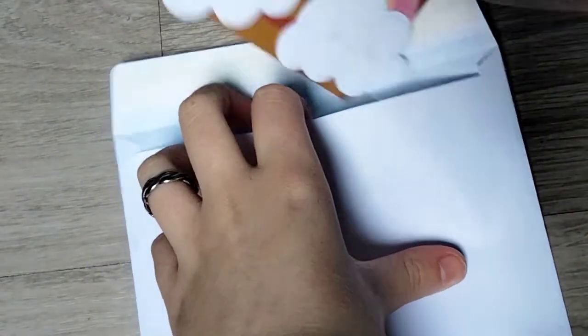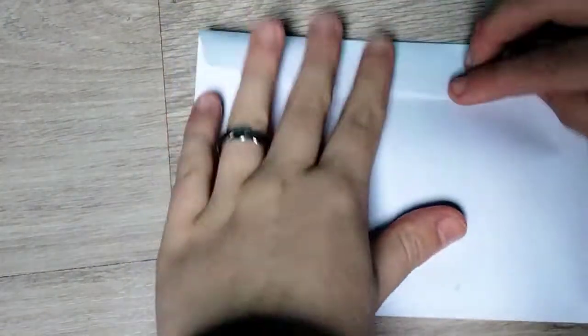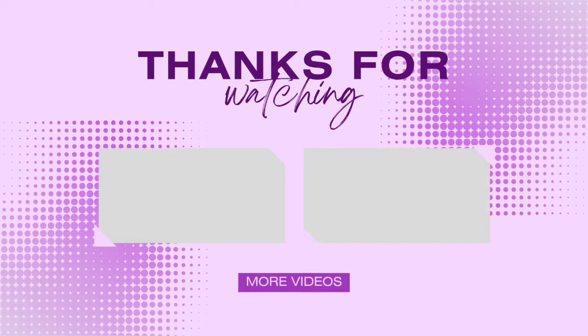I really hope she's going to enjoy it. I was in communication with her mom about it. I still have to decorate the envelope, but she is a sweet little girl and I really hope she's going to like this. Thank you for watching and have a good rest of your day!